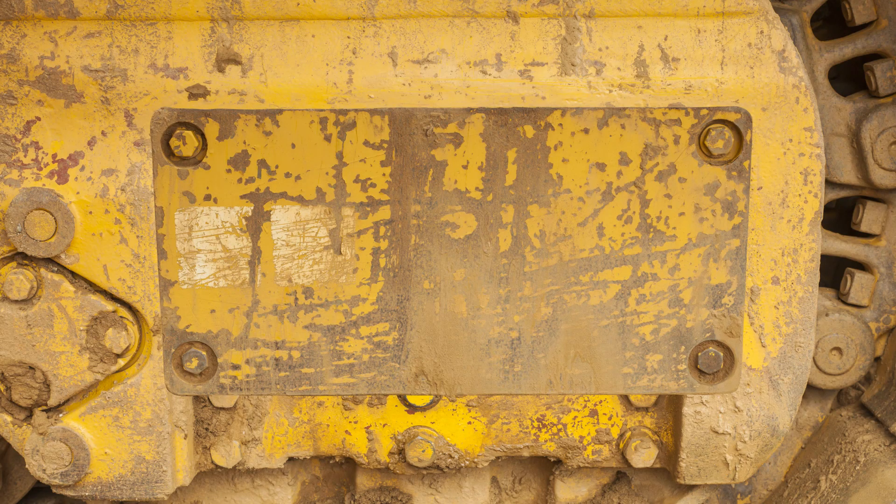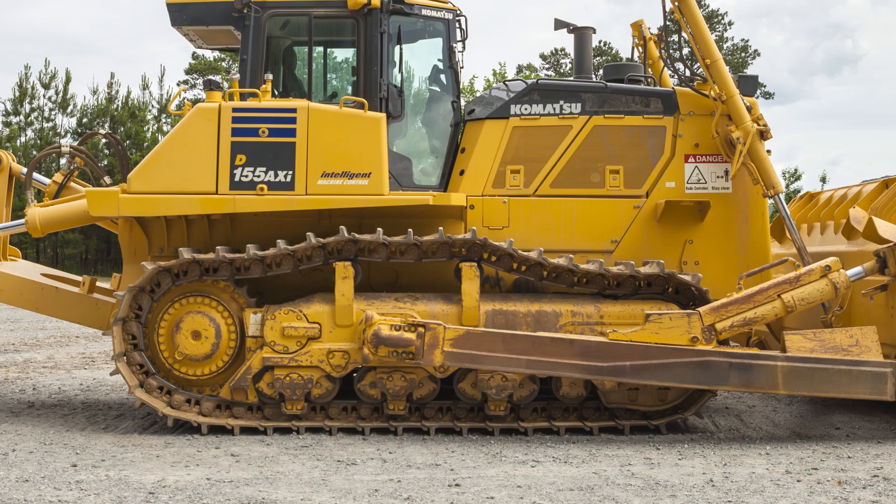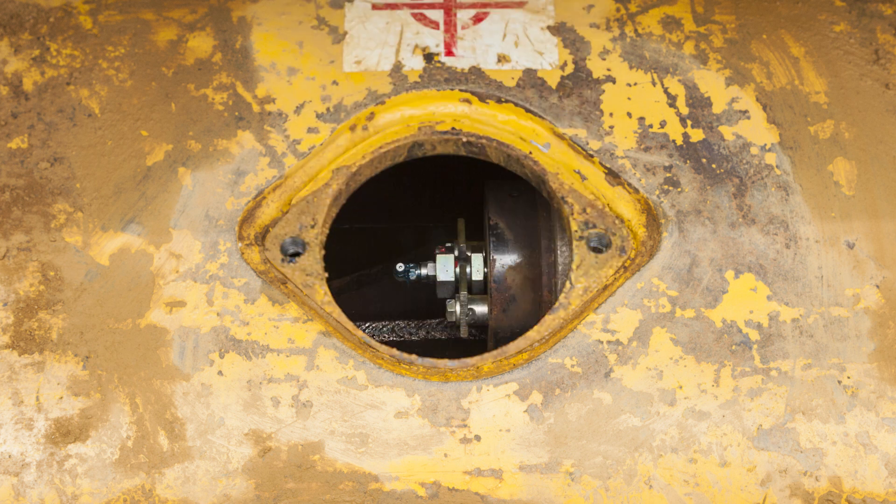Maintaining and monitoring of the idler guide plate is made easy by removing this cover. Track tension can easily be adjusted as well. This can be completed by removing the cover on the top of the track frame.